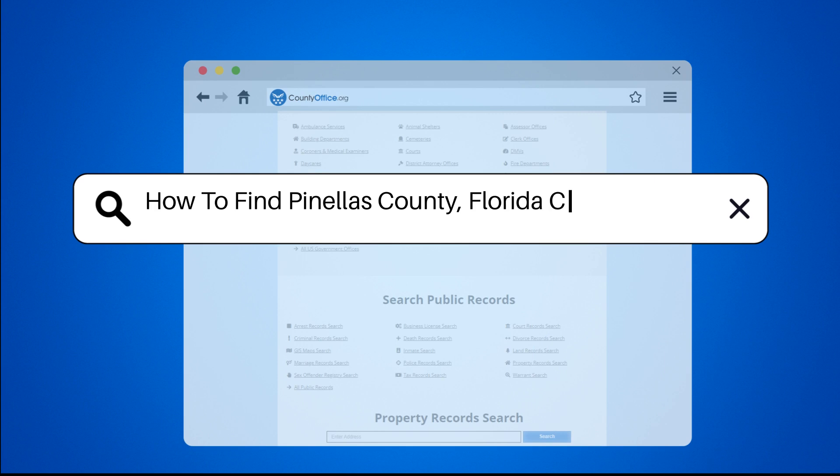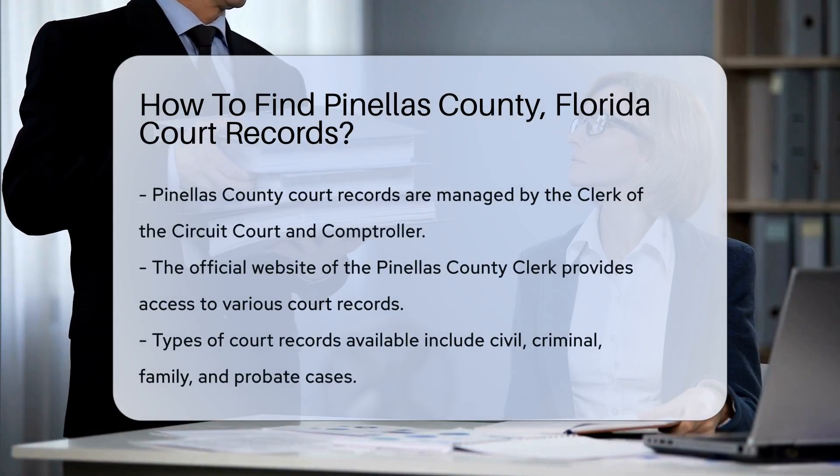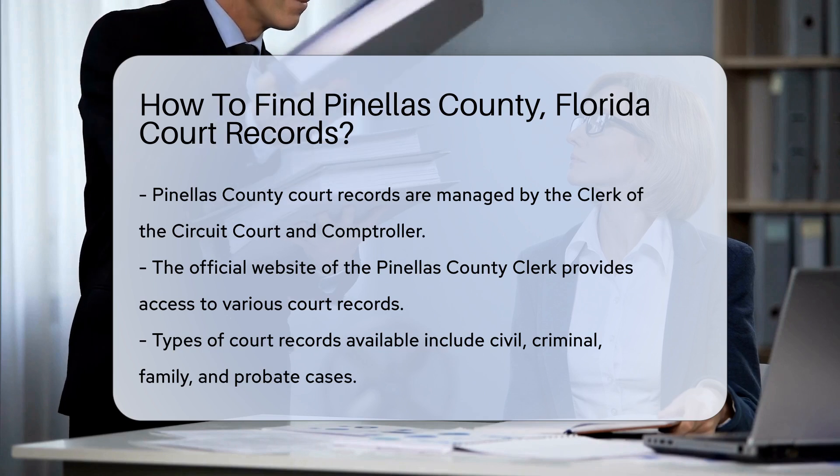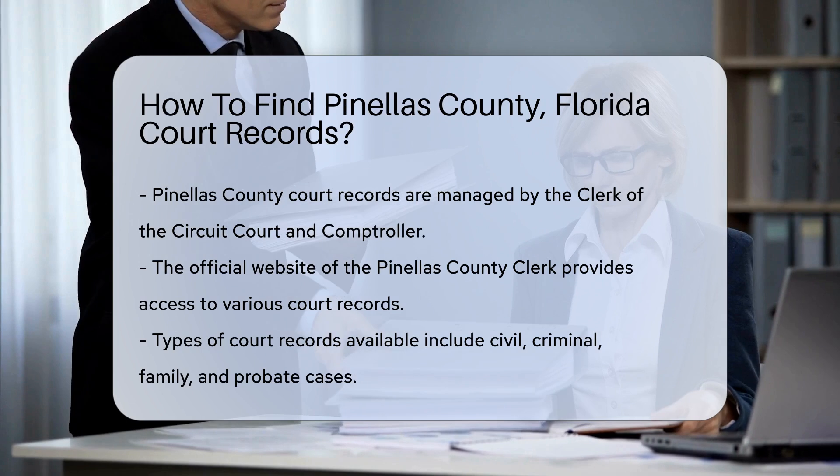How to find Pinellas County, Florida court records? Finding court records in Pinellas County, Florida is a straightforward process. The Pinellas County Clerk of the Circuit Court and Comptroller manages these records.